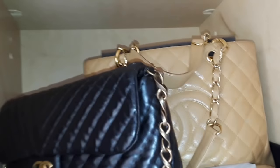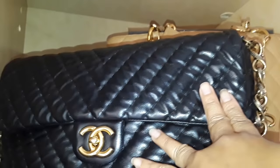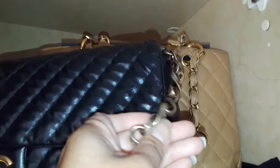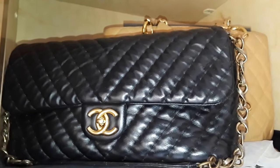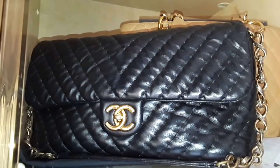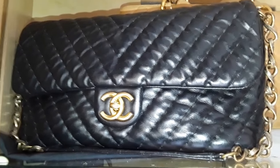This is my Chanel Chevron Jumbo Flap — Chevron Iridescent pick with an antique brass chain. This is my go-to handbag, especially when I go to church and for parties and special occasions. I just find myself reaching for this bag very often.